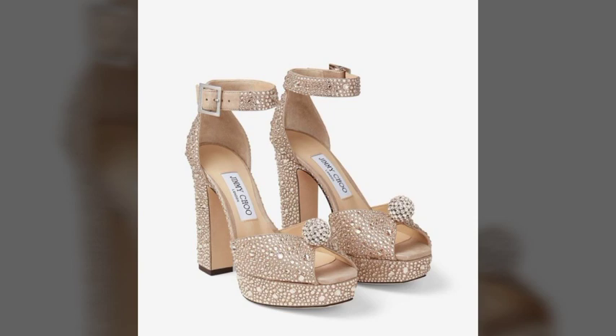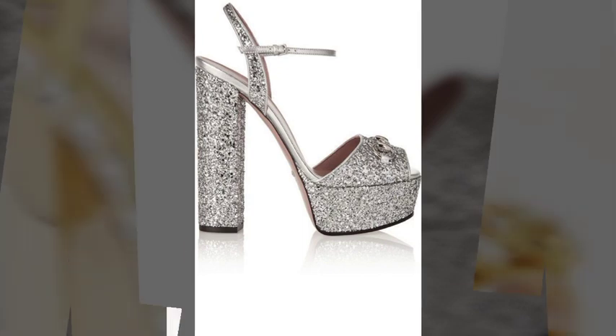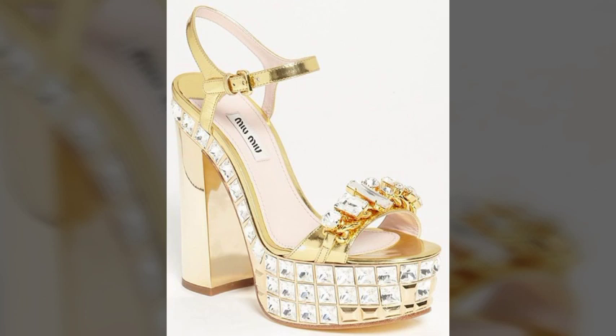I hope you will like and enjoy this video. Golden color is very nice and looking very beautiful. Silver color high heels are also very superb and very amazing.